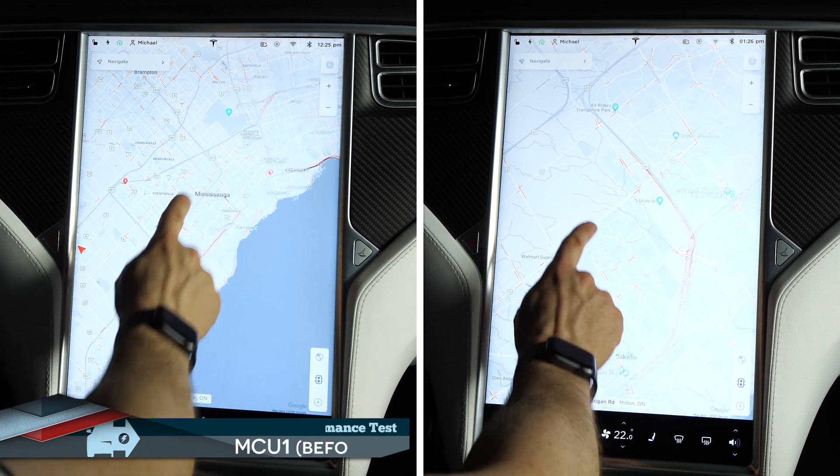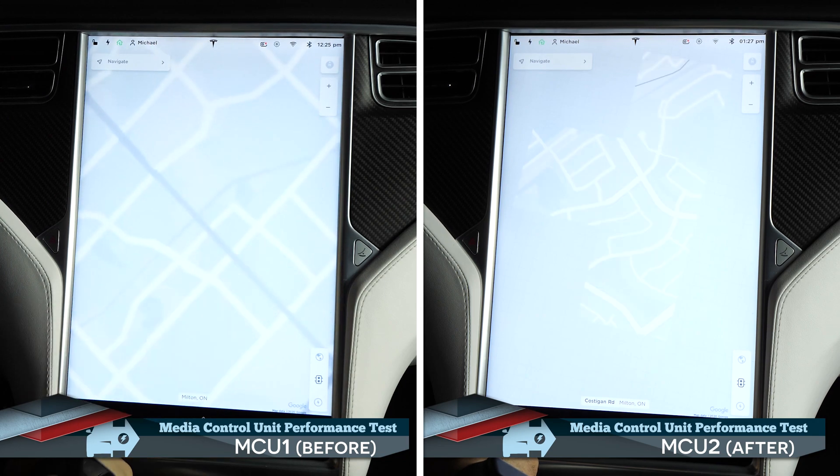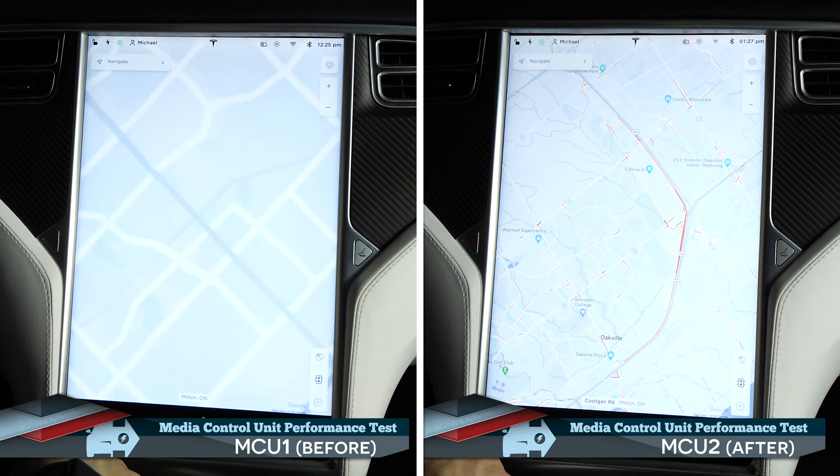MCU2 sees a substantial performance boost for the navigation system. Not only is the frame rate drastically increased to a buttery smooth 60 frames per second, making map browsing a breeze, but loading of the maps takes a fraction of the time. Here you can see MCU2 take a mere 3 seconds to load the zoomed-in map, whereas MCU1 took 22 seconds, and it hadn't even loaded the traffic data.